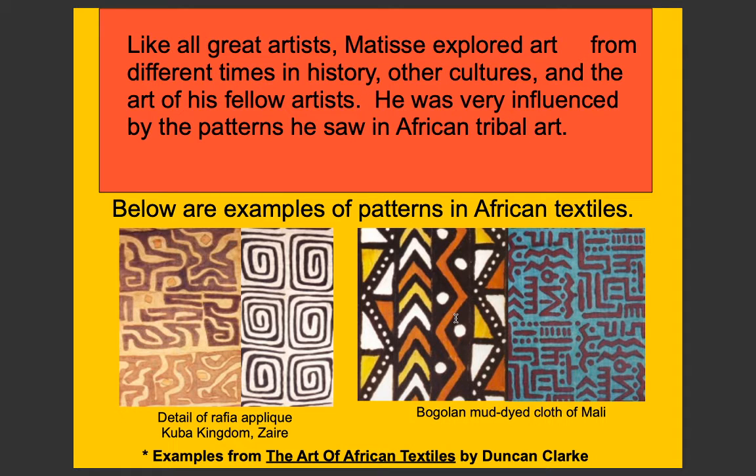Like all great artists, Matisse explored art from different times in history, other cultures, and the work of his fellow artists. He was very influenced by the patterns he saw in African tribal art. Shown here are examples of African textiles: on the left is a detail of Raffia Appliqué from the Kuba Kingdom in Zaire, and on the right is a Bogolan Mud-dye cloth from Mali.